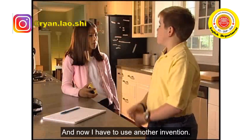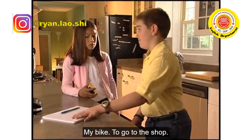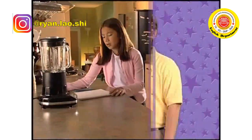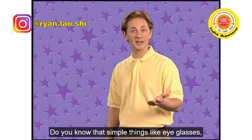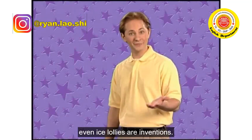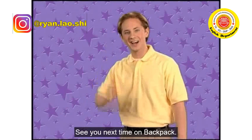And now I have to use another invention. What? My bike — to go to the shop. Finding all the inventions in your house can be lots of fun. Do you know that simple things like eyeglasses, soap, even ice lollies are inventions? That's all for today — see you next time on Backpack.